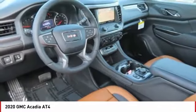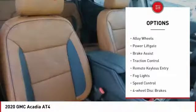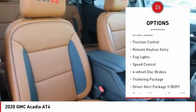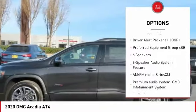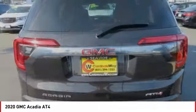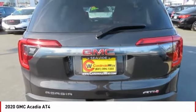Here are some of this vehicle's great options: electronic stability control, alloy wheels, power lift gate, brake assist, traction control, remote keyless entry, fog lights, speed control, four-wheel disc brakes, and a trailering package.